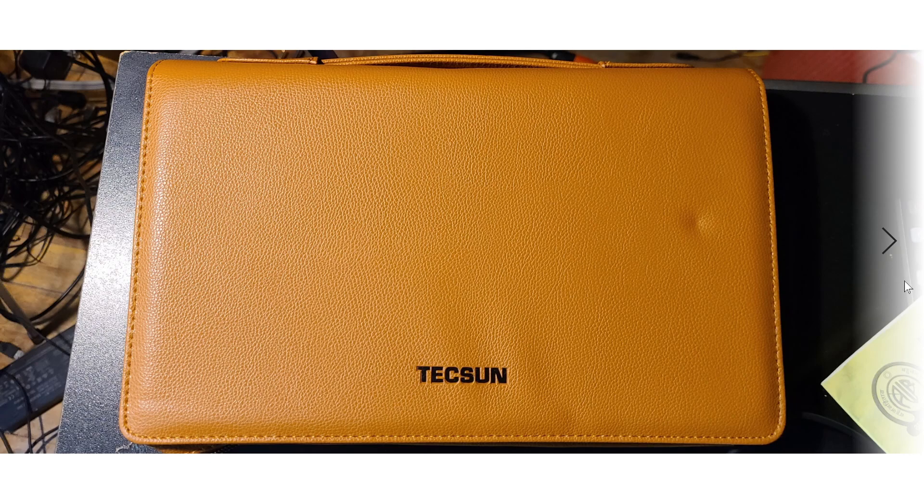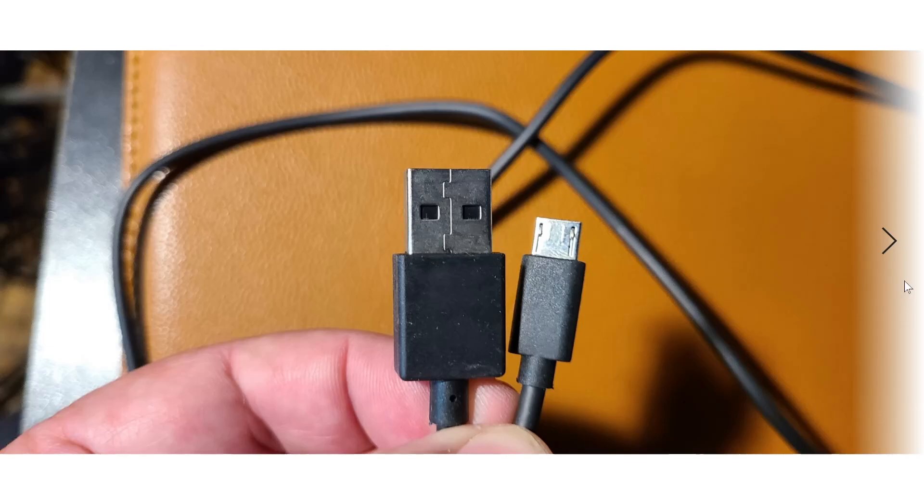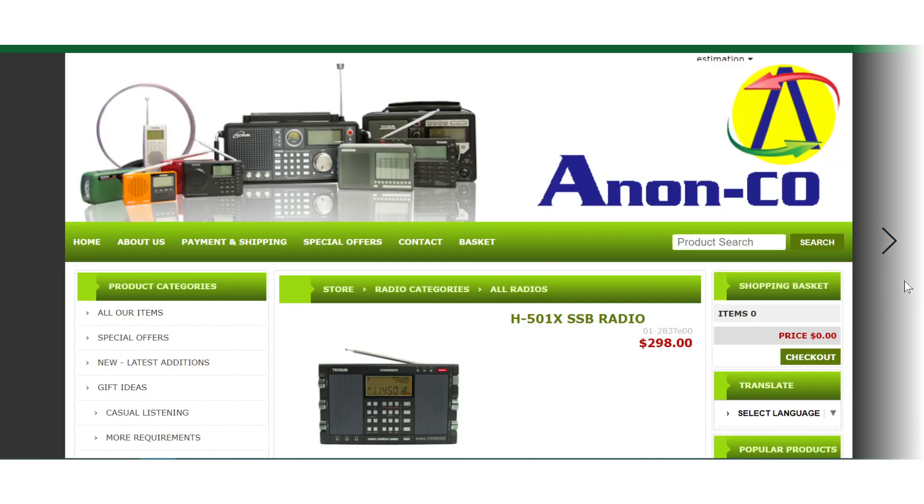The best place to buy this radio right now is a company called Anon-Co — A-N-O-N-C-O — based in Hong Kong. They have the best price at $298 US. With expedited shipping, I had the radio in my hands in about two and a half days from Hong Kong to Montreal — which is crazy fast.